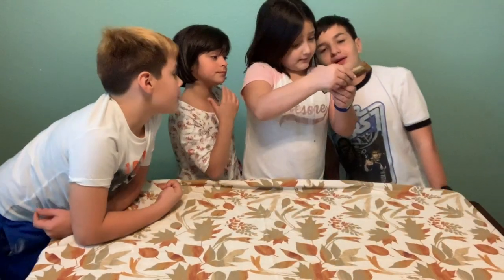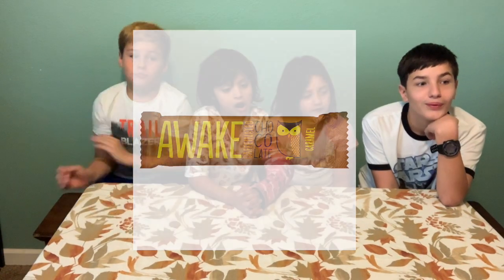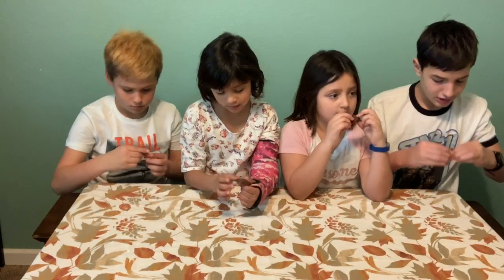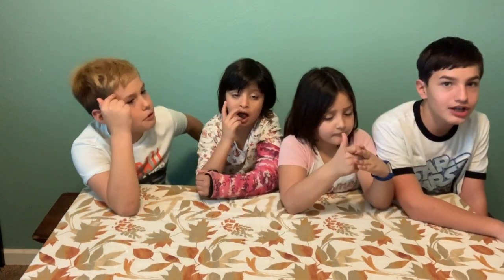Rosie picks something exciting — the Awake caffeinated caramel chocolate bar from Canada. Rich chocolate and caramel with as much caffeine as one cup of coffee! There are four little pieces and it even says 'Awake' on it. All thumbs up — that was pretty good, delicious!